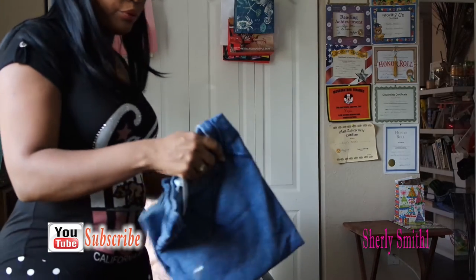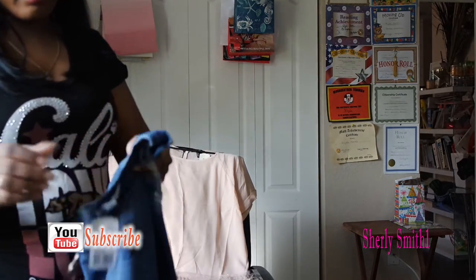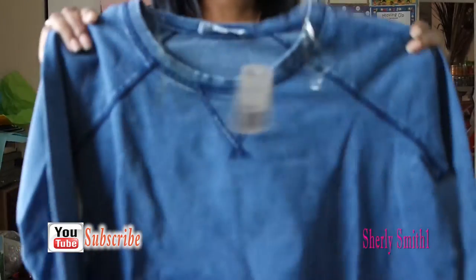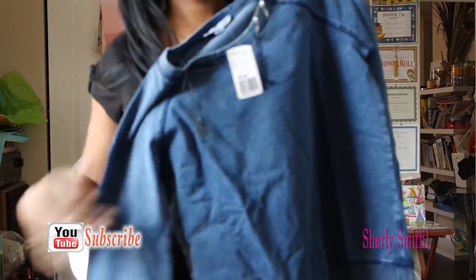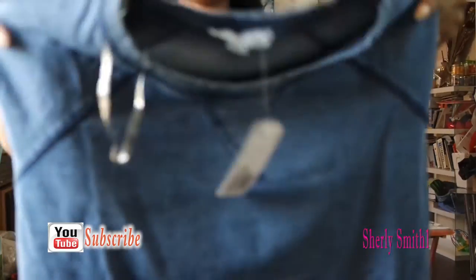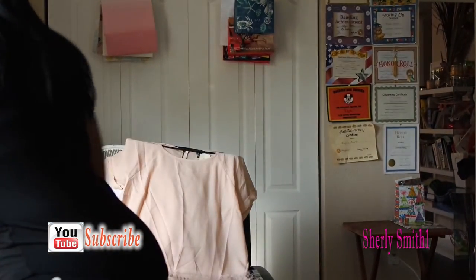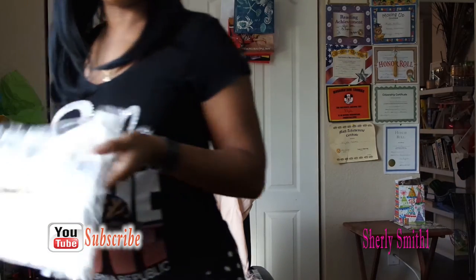I got this top as well — this is a nice denim top, sweat and long sleeve, that I got for $14.90. And my final item...